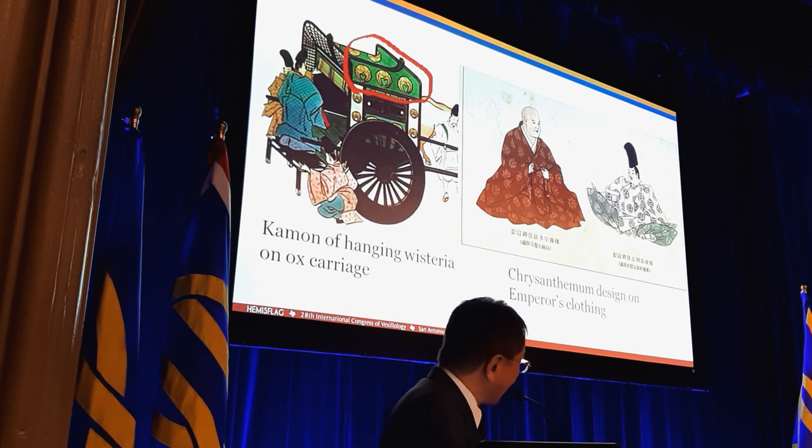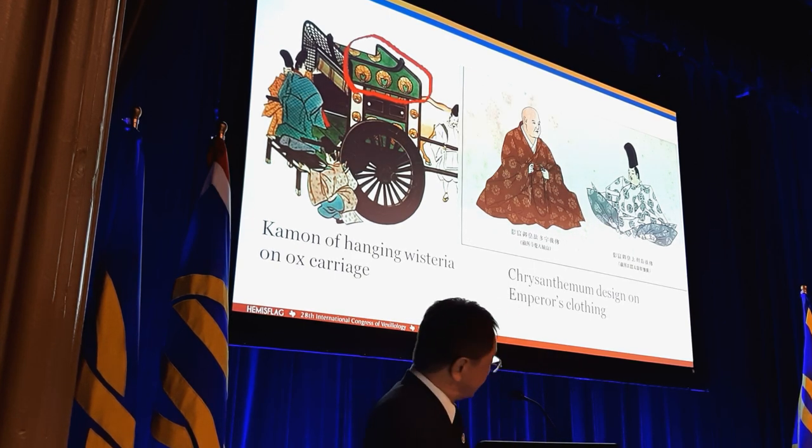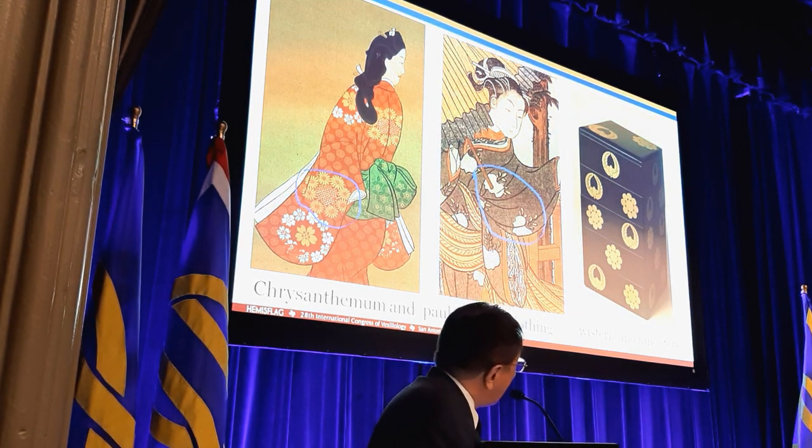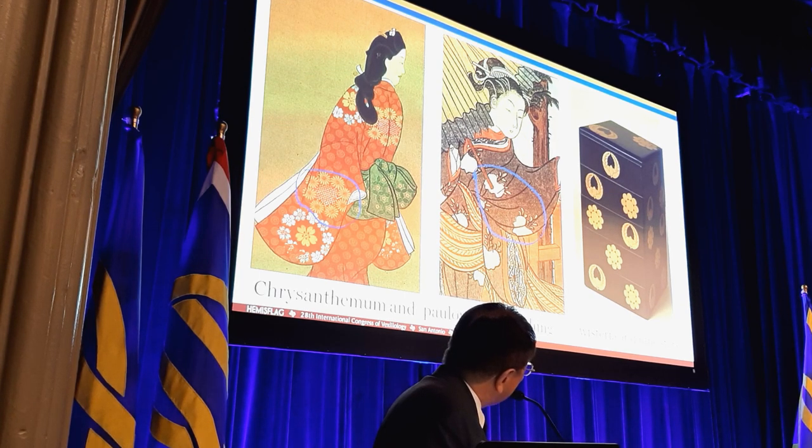This is the chrysanthemum design on the emperor's clothing in the 11th century. This is the Gotoba emperor — the right person is the Gotoba emperor in the 11th century, and they started using chrysanthemum. And this is the chrysanthemum design on women's kimono, and paulownia design on women's kimono. And this is the wisteria flower kamon, and nine stars kamon on furniture.